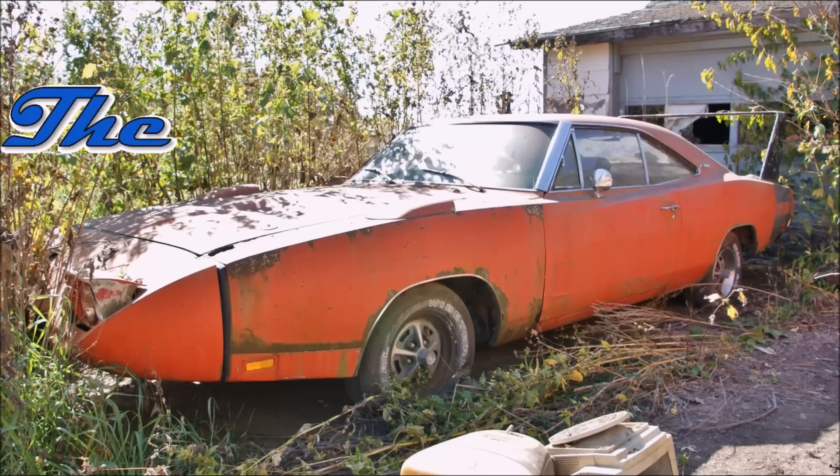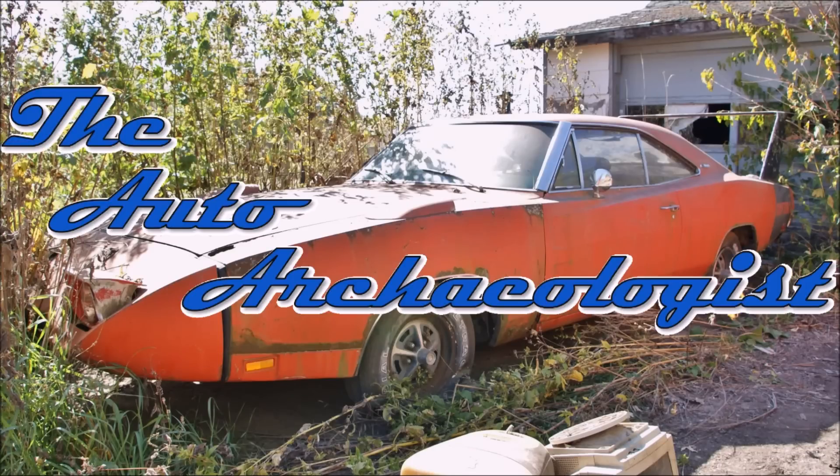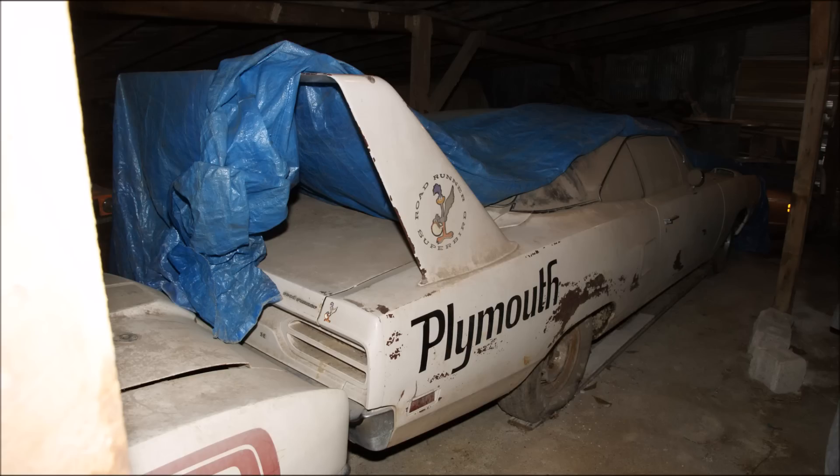It's a Roadrunner. No, it's a Superbird. Well, here we are again. Looks familiar. It's a Roadrunner. No, it's a Superbird.